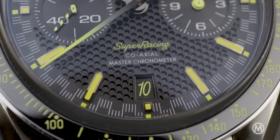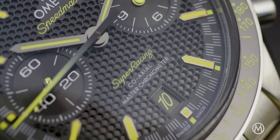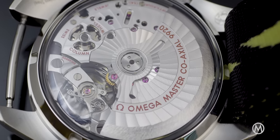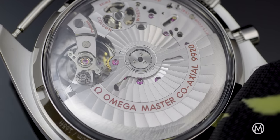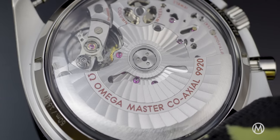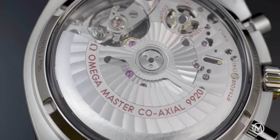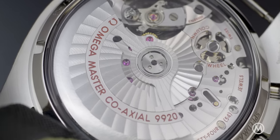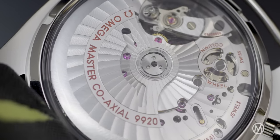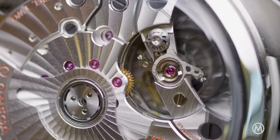The date has a special font for the X, as an ode to a decade of anti-magnetism and precision. Inside the case is the Calibre 9920, an evolution of existing movements. This automatic in-house calibre features a double-barrel architecture with 60-hour power reserve, a 4Hz frequency, a column wheel, a vertical clutch, and of course the coaxial escapement now combined with the new Spirate system hairspring.